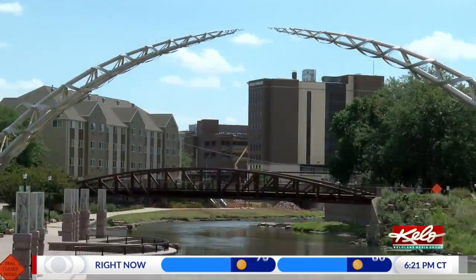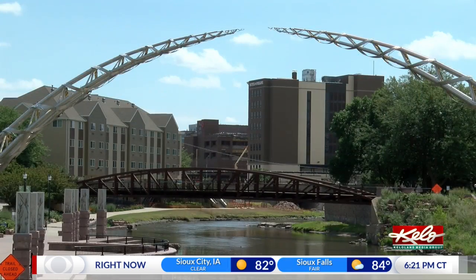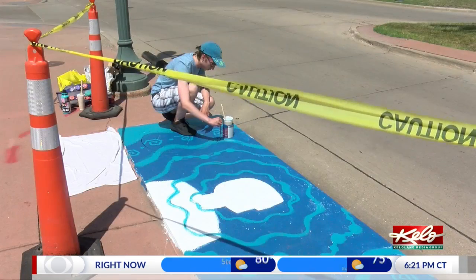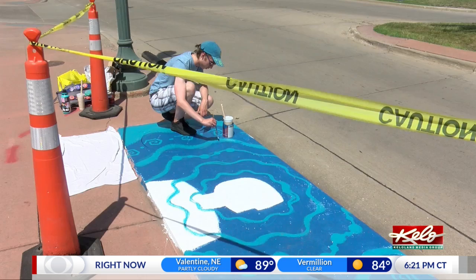It's all about pollution and the water quality of the Big Sioux. If we can keep the cigarette butts, pop bottles, and garbage from going down those storm drain inlets, it just keeps the river cleaner, helps with the wildlife, the ecology, and the cleanliness for people that are recreating in it.